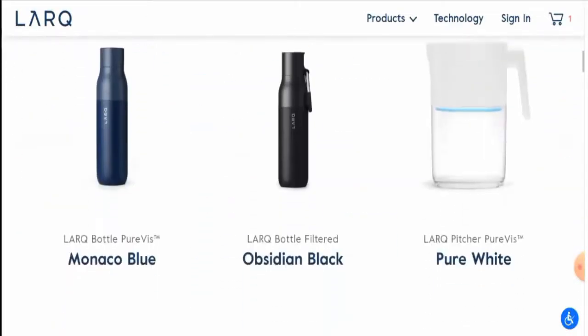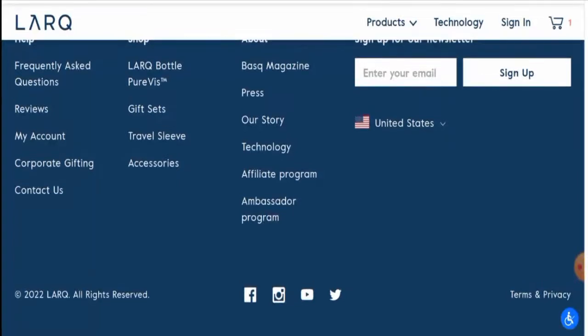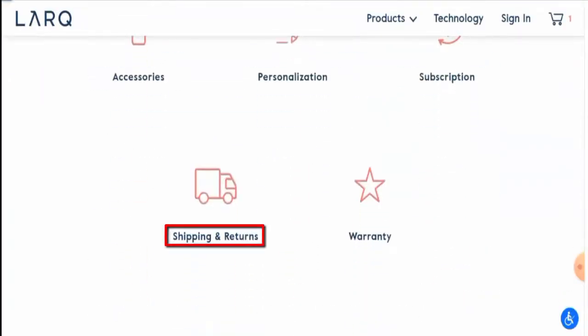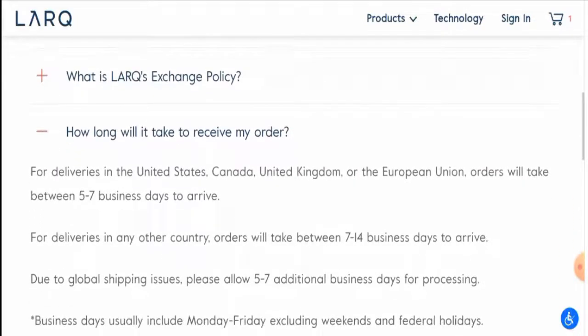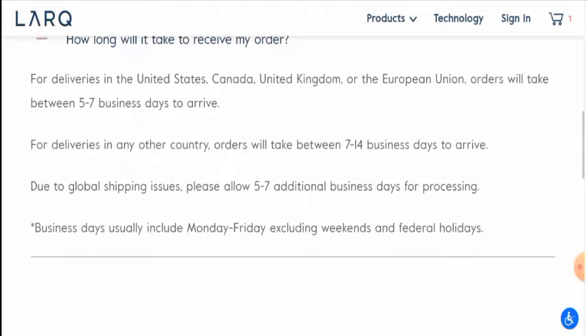If you want to know about their payment types, they have not listed them separately — you have to go to their checkout zone. For shipping timing, go to the FAQs, scroll down, go to their shipping section, and click on 'How long will it take to receive my order?' They mention delivery for the US, Canada, UK, or European Union takes five to seven business days. For any other country, orders take seven to fourteen business days. Due to global shipping issues, allow five to seven additional business days for processing.